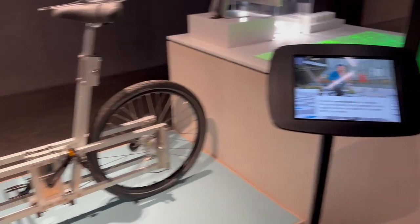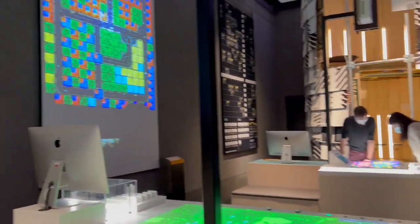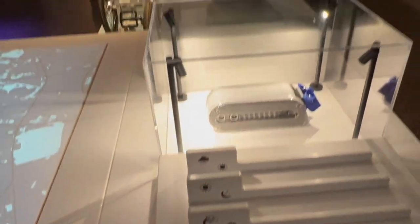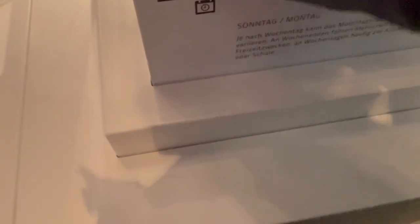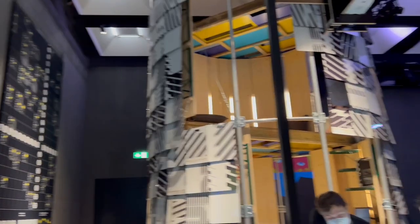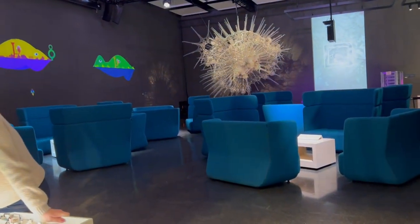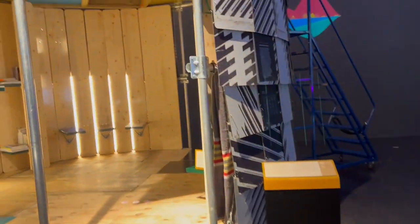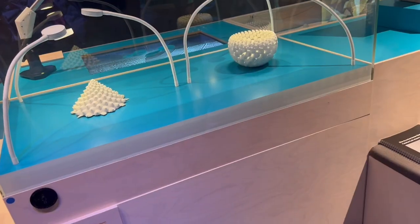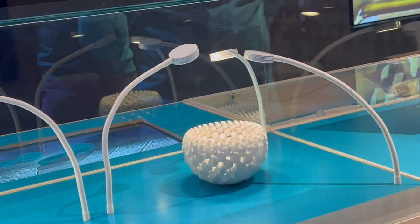I started out in the Futurium lab which is in the basement and it includes so many cool interactive elements. There's a sustainable house which can be transported and is made out of materials that can be transported. And then over here is a huge virus, I believe. And then this is an optical illusion — what you are seeing right here is not actually real. It's not a physical thing, it's just an illusion.